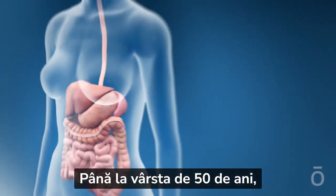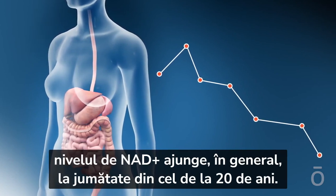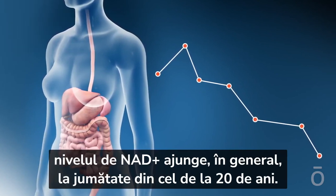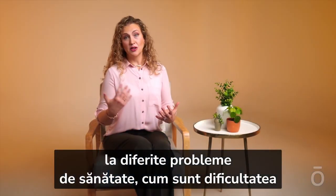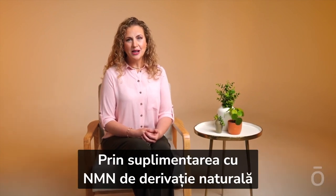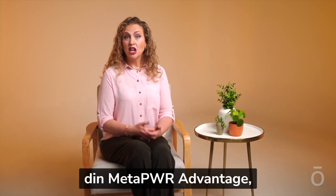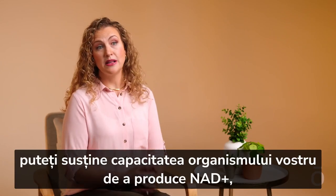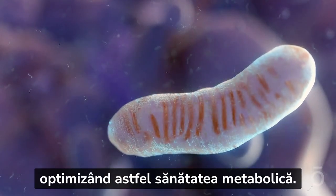By the time we reach age 50, NAD+ levels are generally half of what they were at age 20. This decrease can contribute to various health challenges, like difficulty managing weight and lower energy levels. By supplementing with the naturally derived NMN found in MetaPower Advantage, you can support your body's ability to produce NAD+, optimizing metabolic health.